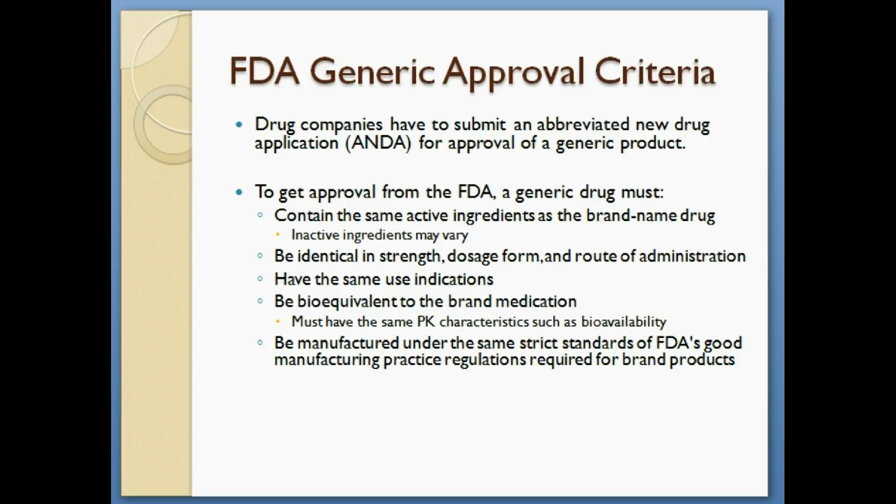The process for approval of a generic product by the FDA is as follows. First, the drug companies have to submit an abbreviated new drug application, or ANDA, to the FDA. And then in order to get an approval from the FDA, the generic product must meet the following criteria.